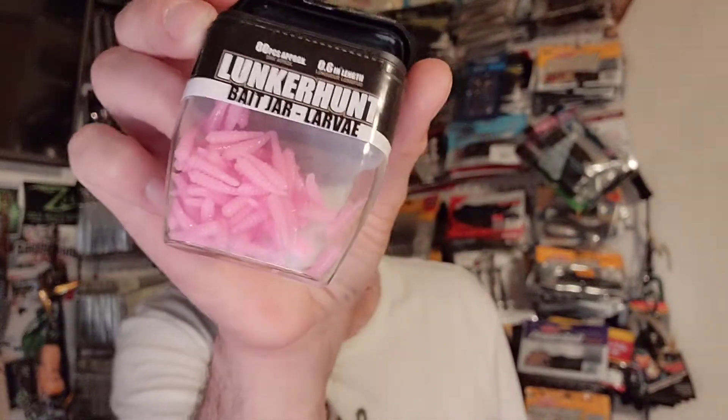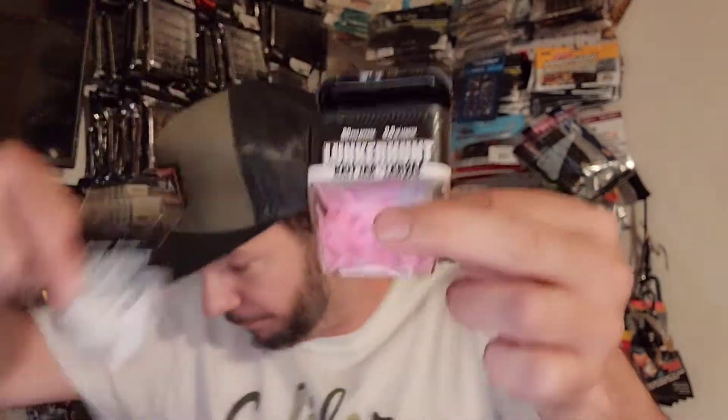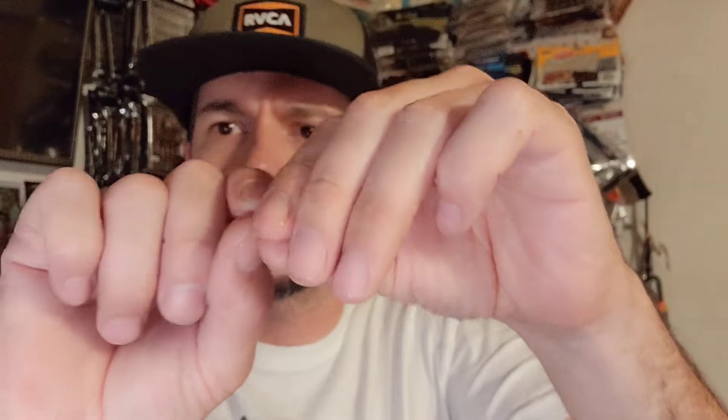Picked up these little larva Lunker Hunt worms. I thought they were gonna be bigger because I have some of these that I use on like a trout magnet hook. But these are pretty cool though — you do get a whole bunch. We got the pink, we got the Walter White. These things are more like ice fishing, honestly. You could throw one up on a jig and float it underneath a bobber to catch some panfish. I mean you could floss your teeth with this. But not bad if you're on the water and you need dental floss.